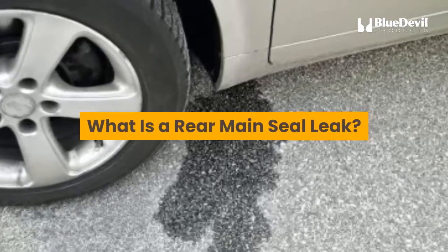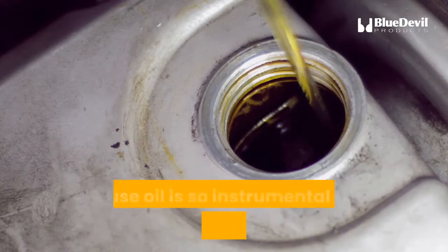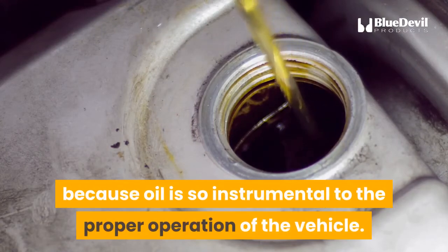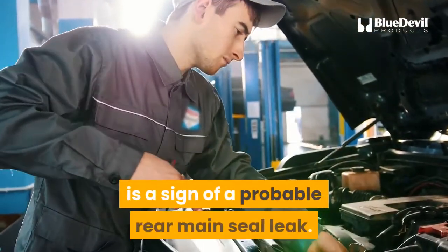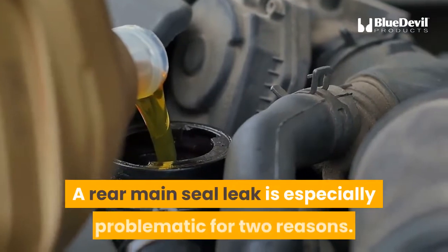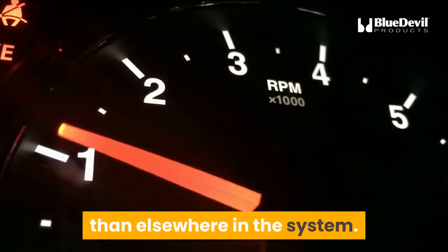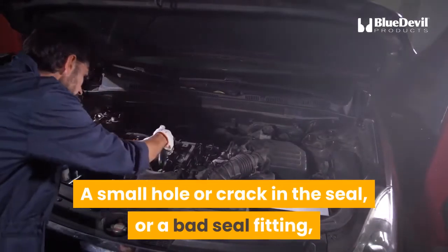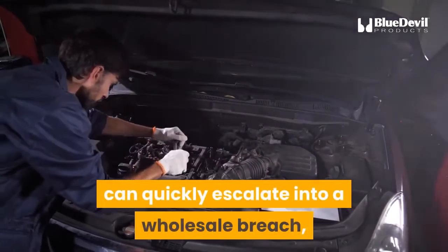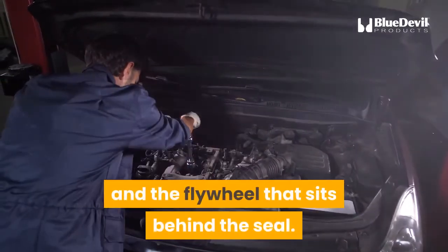What is a rear main seal leak? An oil leak anywhere in an automobile is a serious issue because oil is so instrumental to the proper operation of the vehicle. An oil leak in the rear of the engine is a sign of a probable rear main seal leak. A rear main seal leak is especially problematic because the oil pressure in the rear of the engine is higher than elsewhere in the system — a small hole or crack can quickly escalate into a wholesale breach, spewing oil all over the transmission and flywheel.